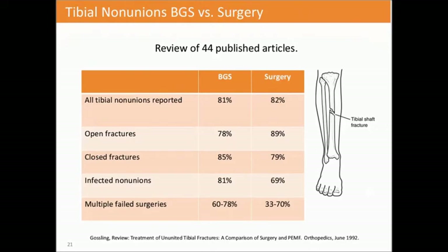There is comparative data looking at bone growth versus surgery. A review of 44 published articles focused on bone growth and surgery for tibial non-unions. On all non-unions reported, bone growth and surgery had roughly even outcomes at about 81 to 82%. However, when broken down by diagnosis: open fractures did better with surgery, closed fractures did better with bone growth, infected non-unions did significantly better with bone growth, and multiple failed surgeries also showed better outcomes with bone growth.